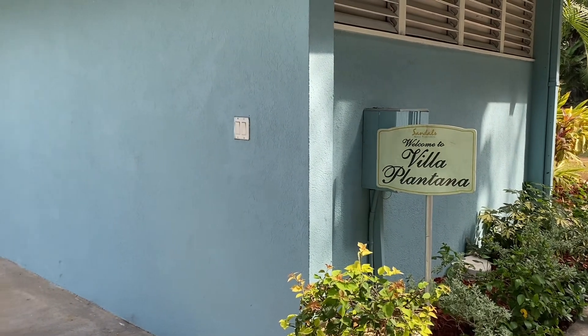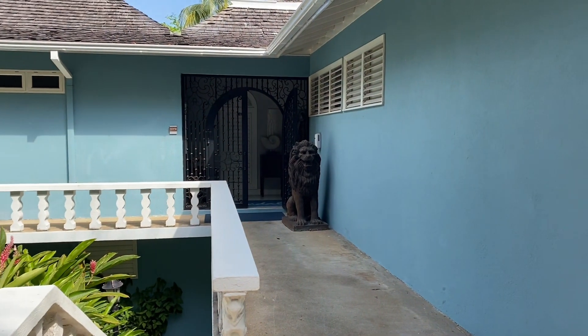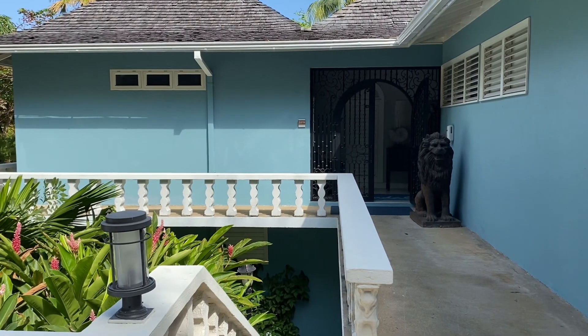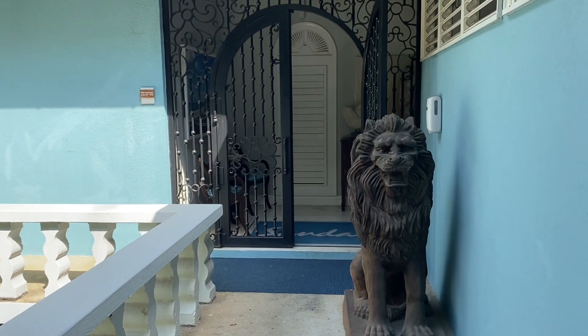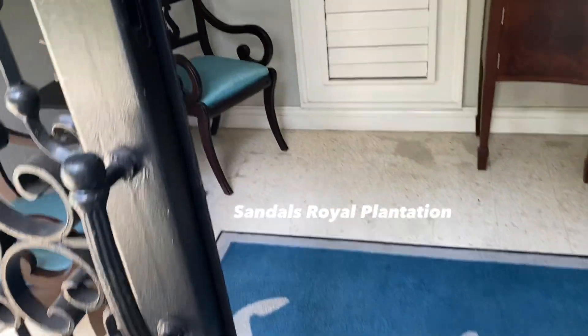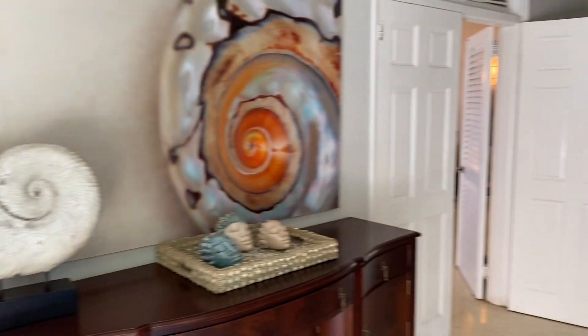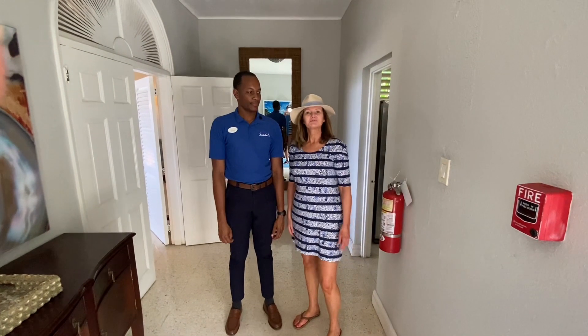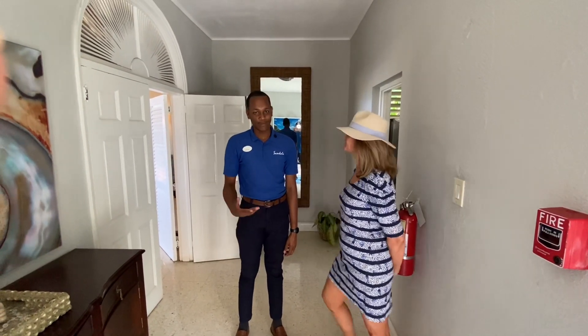We are entering the Villa Plantana at Sandals Royal Plantation Resort. This is a three-bedroom villa that can hold up to three couples — six guests — or you can also just have it for two people. This is Maureen from A Premier Travel. I'm here today at the Sandals Royal Plantation Resort and we're going to do a tour of the Villa Plantana, and this is Steve from Sandals who's going to give us a wonderful room tour.